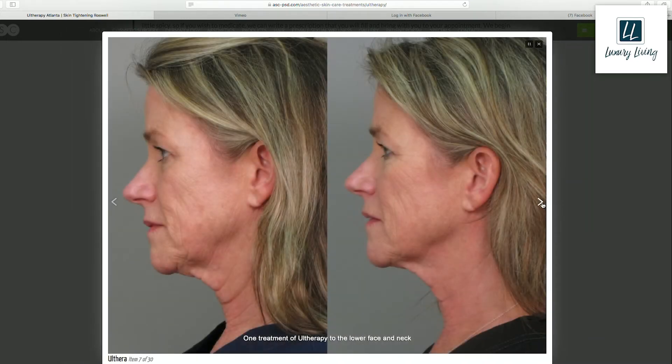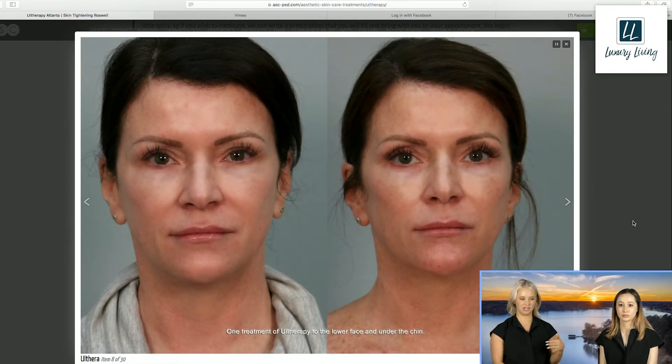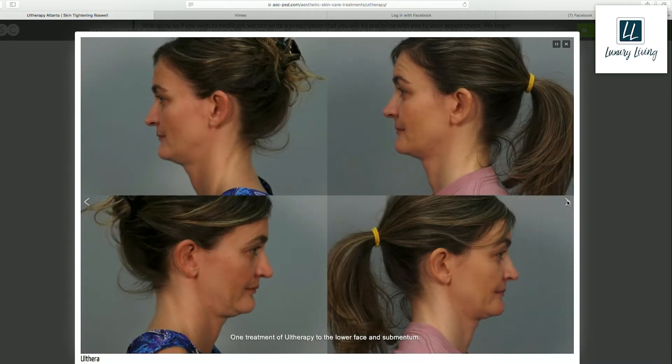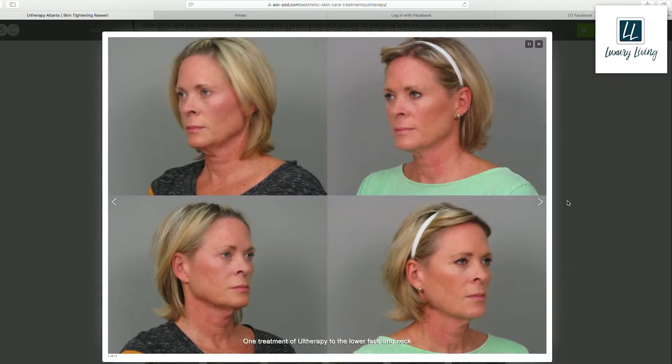Ultherapy has a really great place. The most common conversation it comes up in is the patient who does this in the mirror and wants to fix it, and the patient who either isn't ready for surgery — because surgery is a big move and they're scared — or doesn't want the healing time. Ultherapy is a really great option to get that lift.